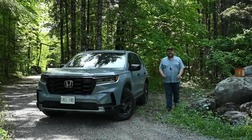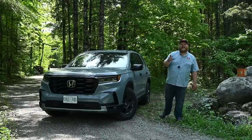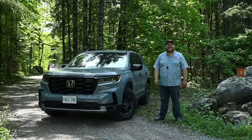Hey folks, welcome to Truck King. Today we're looking at the Honda Pilot Trail Sport. Based on the spec sheet, this is probably the most off-road-ready Honda you can buy right now, and we're going to take it, hit our trails, and put that claim to the test.